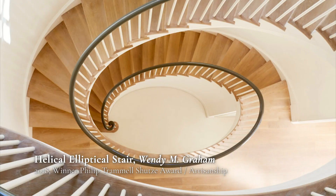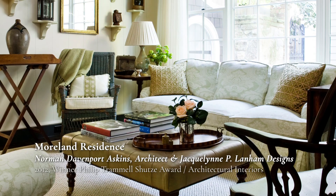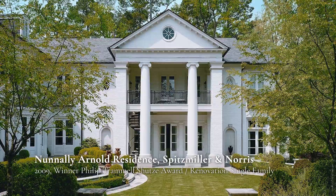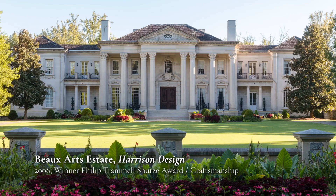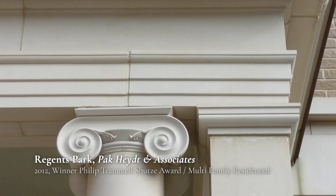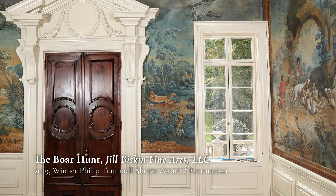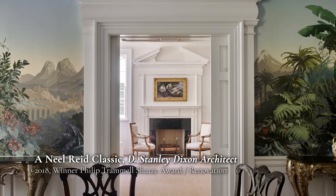With such a beautiful context to respond to, contemporary architects and designers are continuing the tradition of classical design in Atlanta, and indeed across the Southeast. Every year, the Institute of Classical Architecture and Arts, Southeast Chapter, recognizes local talent with their annual awards, which are aptly named the Philip Trammell Schutze Awards. The homes, churches, gardens, and civic institutions which have won Schutze Awards over the years are all worthy additions to our beautiful city, which will no doubt stand the test of time. As we conclude this video, I want to stress that this is by no means a definitive list of all the great buildings in Atlanta. Many more are lurking out there for you to discover on your own. Thank you very much.